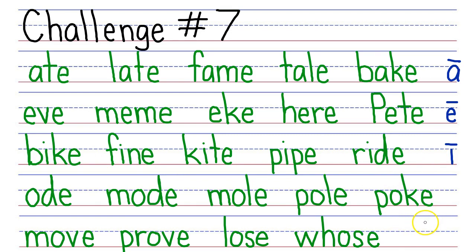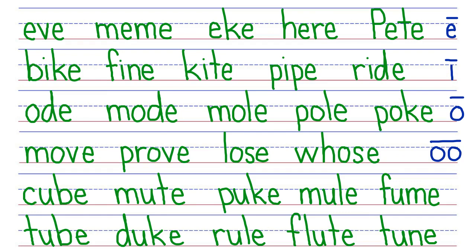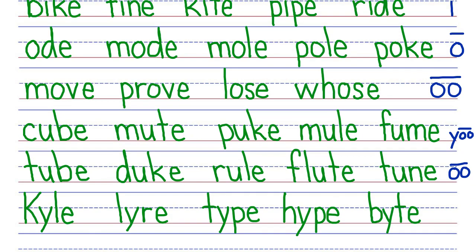Letter O makes two long sounds. So here we've got the long O sound, O, and here we've got the long double O sound, U. Letter U makes two long vowel sounds. So here we've got the long U sound with a consonant Y, long double O, U. And we also have just the plain long double O. And finally, letter Y has two long sounds, but in vowel-consonant-E pattern words, the letter Y only makes a long I sound.